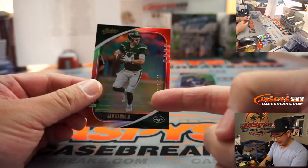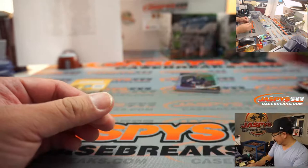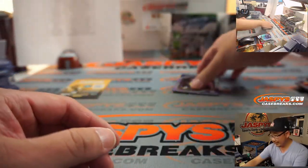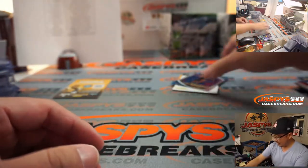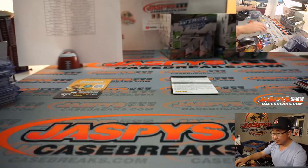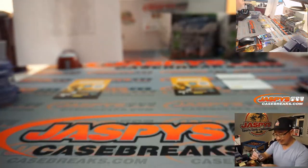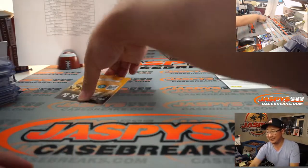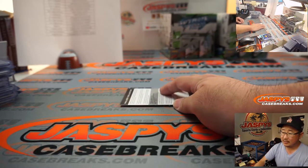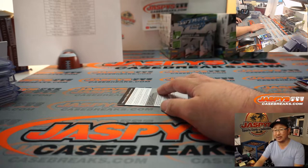There's Sam Darnold. If the Jets get the number one pick, do they take Trevor Lawrence? I think that's supposed to be the guy, right? Same with the Giants — if they end up with the number one pick, do they take a quarterback? There's Amari Cooper. Oliver, do you think the Jets would take Trevor Lawrence if they had the number one pick? But if the Giants get it, you don't think they will — they're going to hold on to Daniel Jones. Interesting.